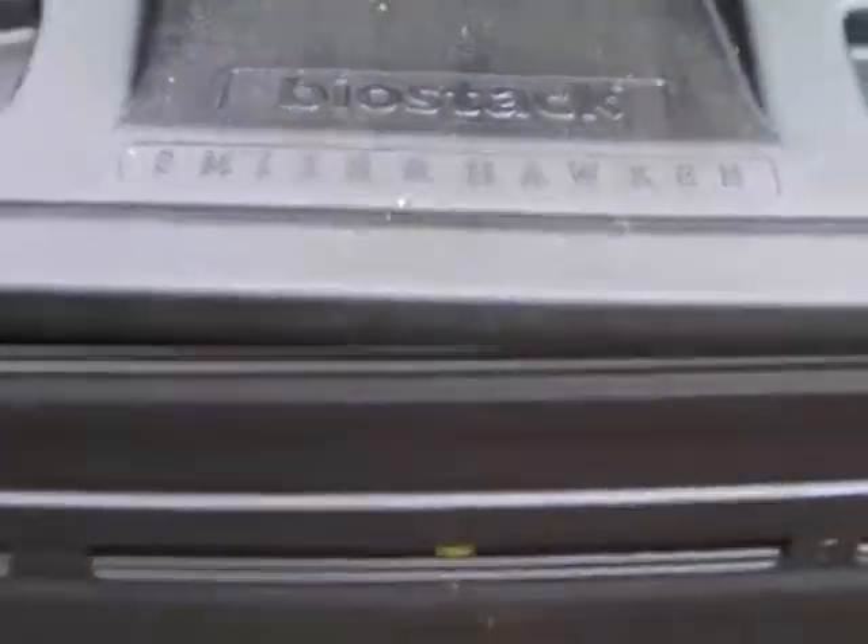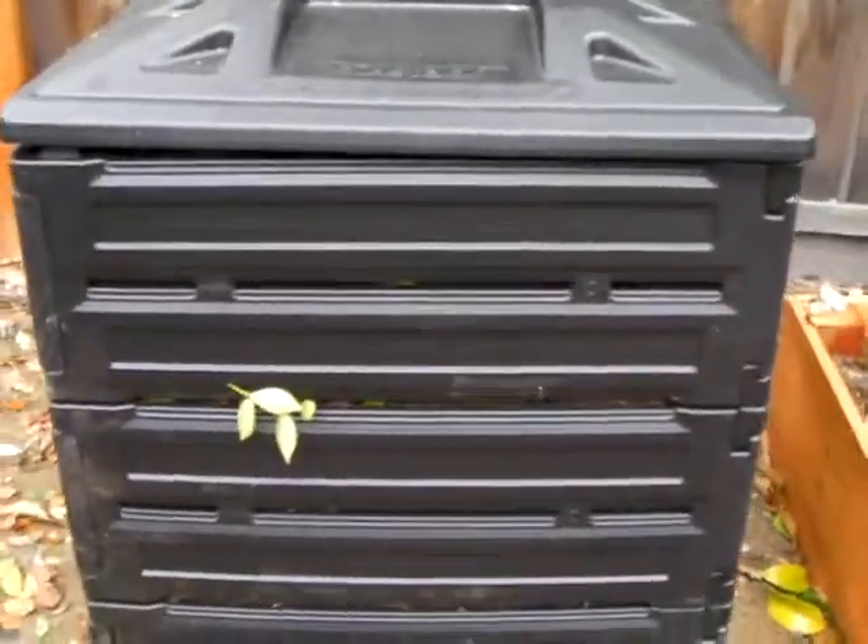And we'll keep you updated. It's working now. And there's the bin.